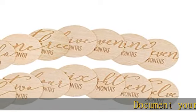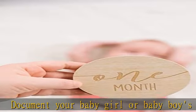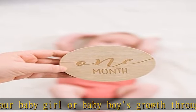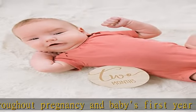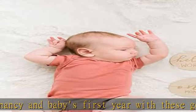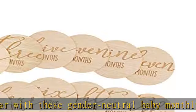Document your baby girl or baby boy's growth throughout pregnancy and baby's first year with these gender-neutral baby monthly milestone photo sharing prop cards. Includes seven double-sided wooden prop cards labeled one month through 12 months, plus Hello World and Oh Baby cards. Includes enough milestone markers for every month of your baby's first year.